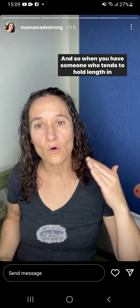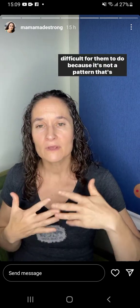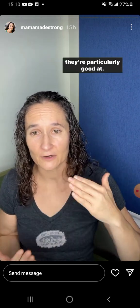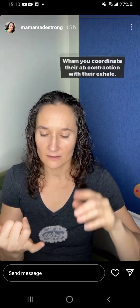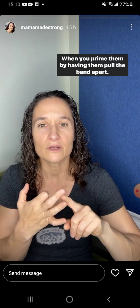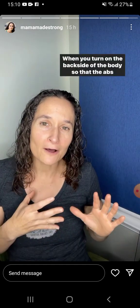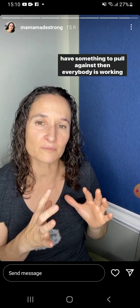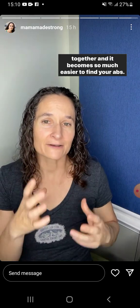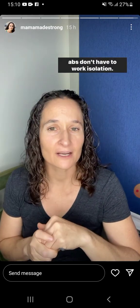When someone tends to hold length in their abs and you tell them to contract their abs, it's fairly difficult because it's not a pattern that's easily accessible for their brain — it's not a skill they're particularly good at. But when you set them up to succeed — coordinate their ab contraction with their exhale, prep that with a good inhale, prime them by having them pull the band apart, lean forward to get out of that arch, turn on the backside of the body so the abs have something to pull against — then everybody is working together and it becomes so much easier to find your abs. You have to add in all the right surrounding pieces so the abs don't have to work in isolation.